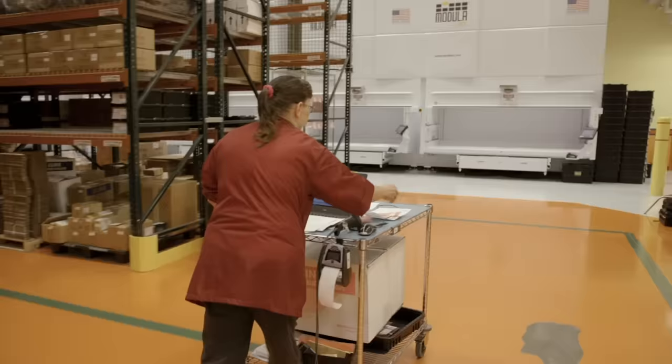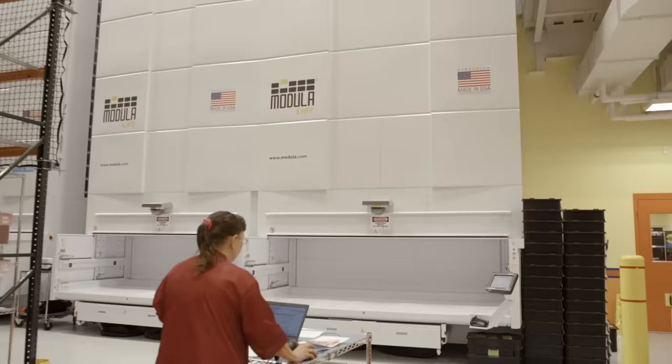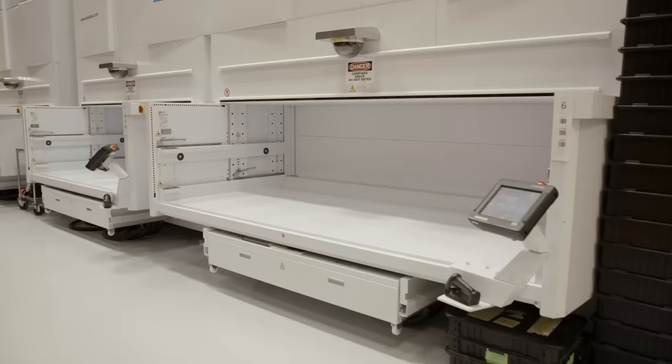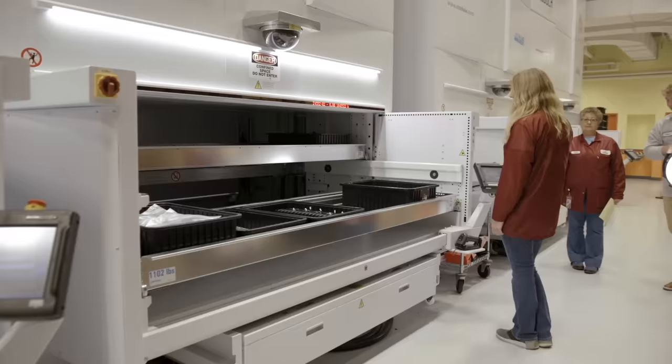So we started to do a large expansion here in Gray. The modular system integrated very well into our new facility. It allows us to vertically store all of those materials in a much smaller footprint.